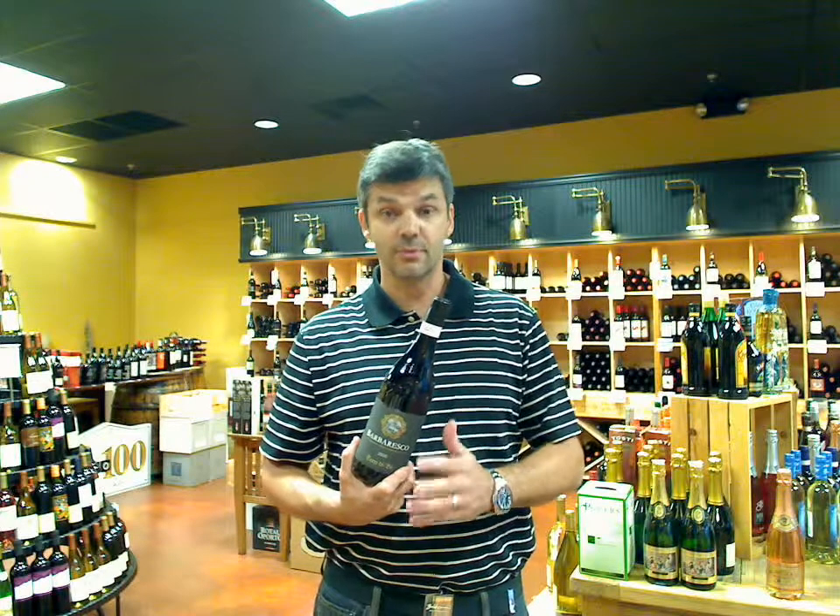This isn't too expensive. Barbarescos often get up there — it's the same with Barolo, very expensive wines. This is a $22 Barbaresco and it's really worth the money. It's fantastic, especially if you haven't had Barbaresco before. It's a great intro, but it's a great value wine in general.